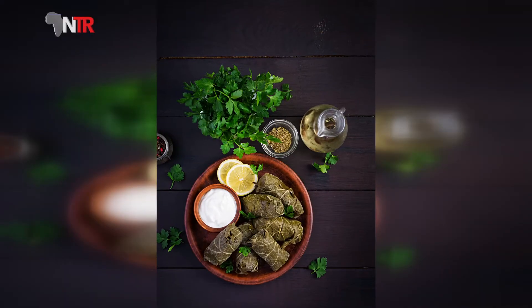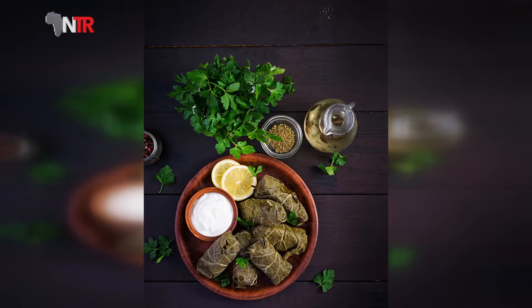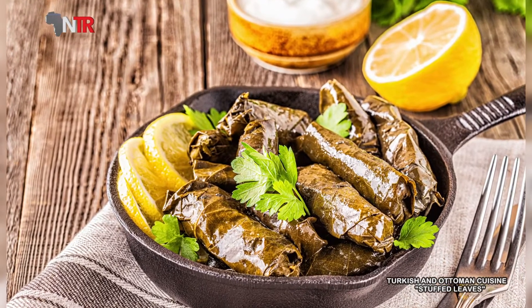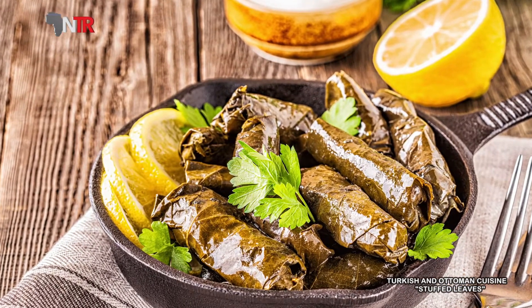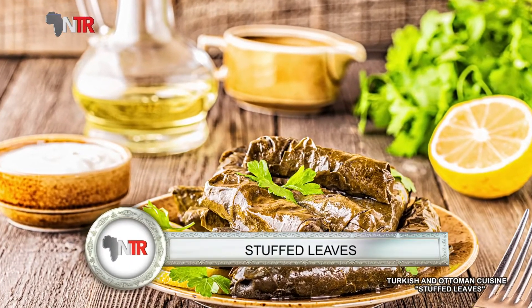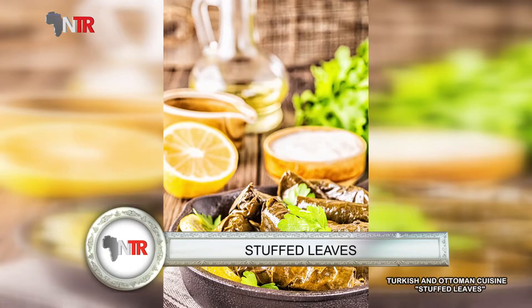Hello everyone from NTR TV. We are on your screens again with the Turkish and Ottoman dishes program. Today we will tell about the history of leaf wrapping, give the benefits of leaf wrap, and the recipe for its preparation.